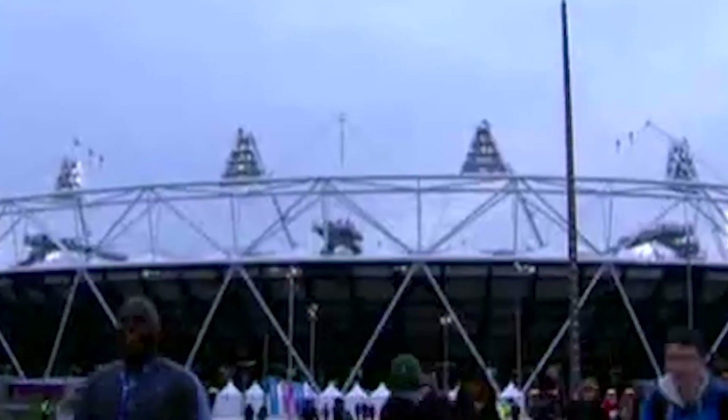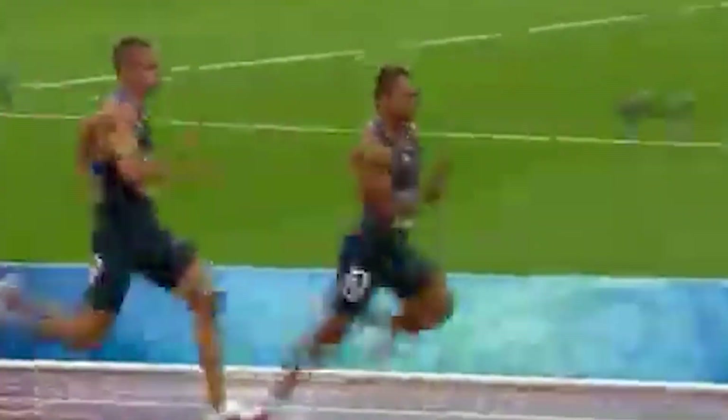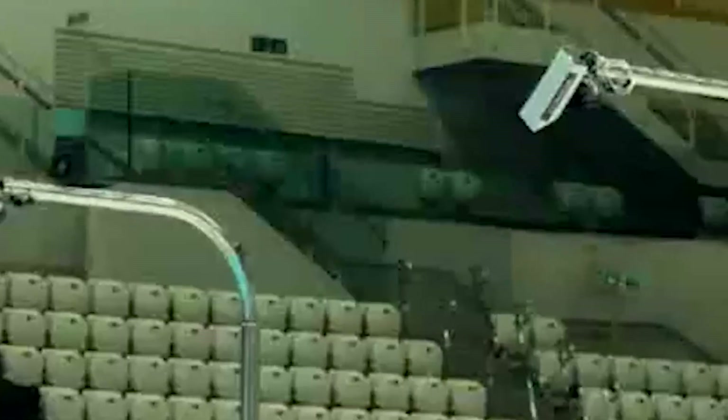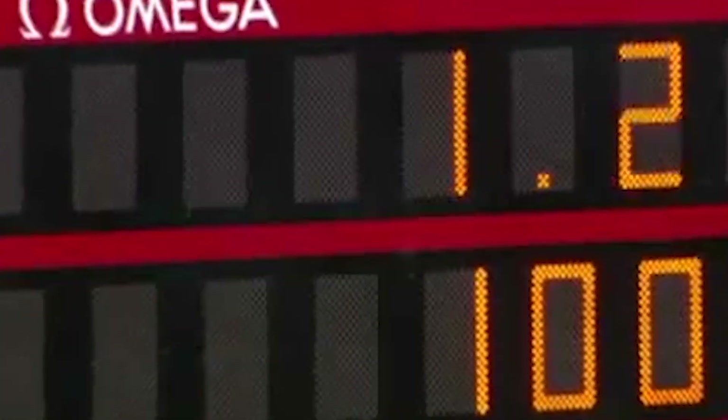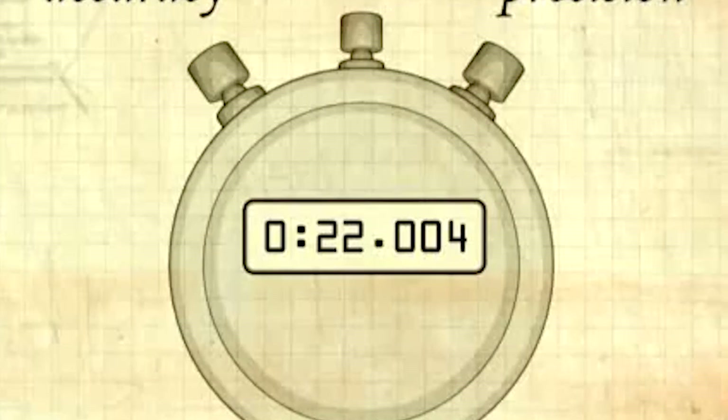Touchpads at each lane's end detect when a swimmer touches the wall during swimming competitions, recording time down to the thousandth of a second. Photo finish cameras record thousands of frames per second during track and field events, giving officials precise information on the order in which athletes cross the finish line. Instant replay technology is also integrated into these timing systems, allowing authorities to evaluate occurrences in real time and ensure accurate, fair results.